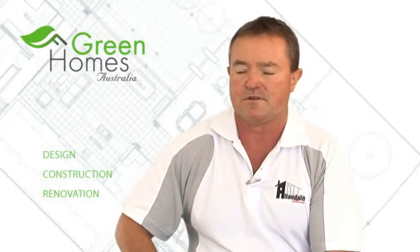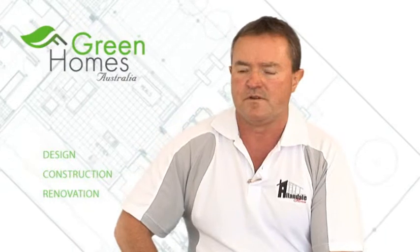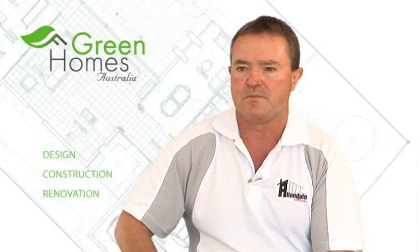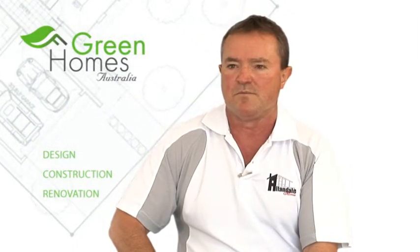Green Homes Australia are builders in their own right — you can relate to them on a one-on-one basis. On the design side, the clients get involved with it. In a lot of cases in a normal situation, you could lose a client because you don't have those facilities behind you. I feel that Green Homes clients, when they come to you, have put a lot of thought into the house they want and the requirements, and I think that's an advantage to the builder. I'd highly recommend other builders to jump on board and learn from it as well.